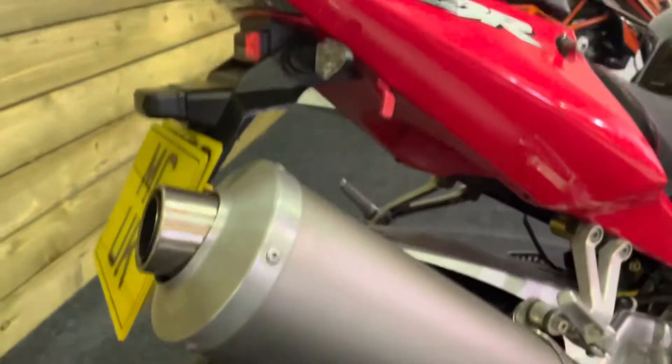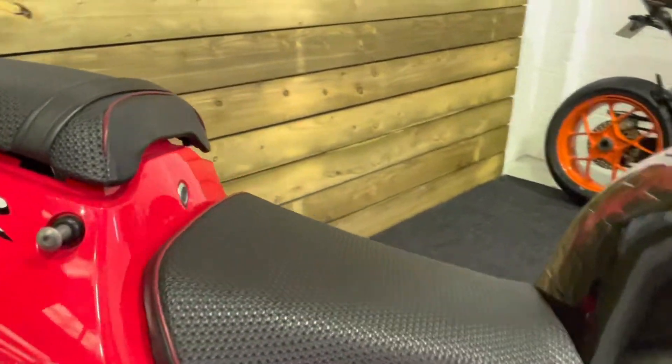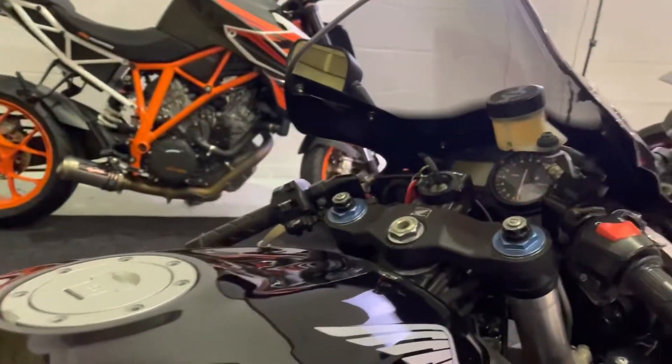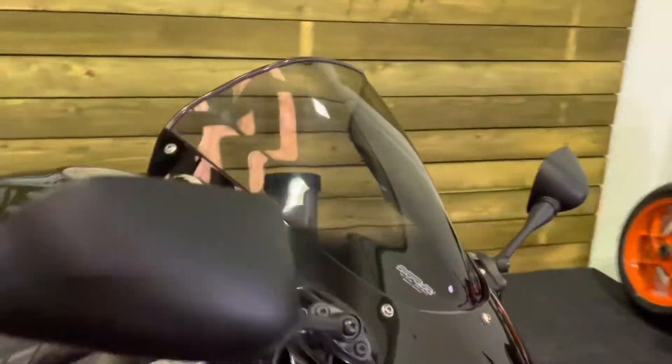The rear tyre has got loads of life left in it there as you can see. The back of the bike is in great condition as well. You've got the aftermarket comfort seats there, and the petrol tank is in great order as well.